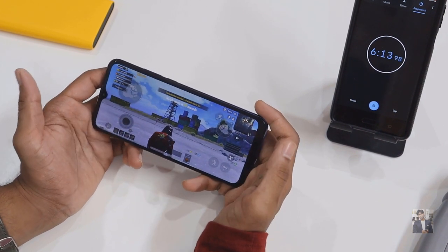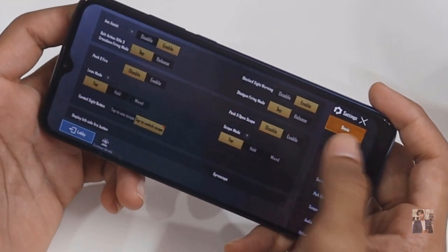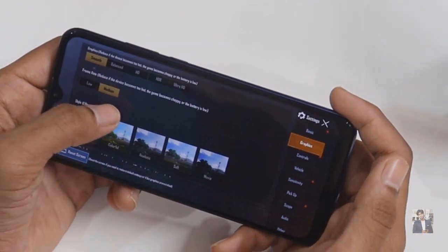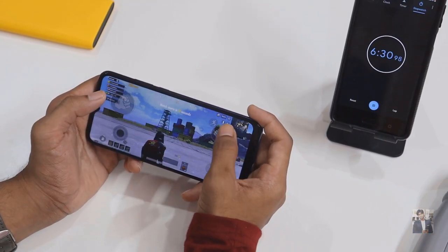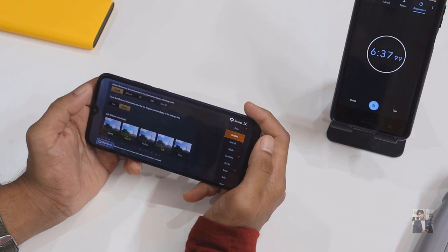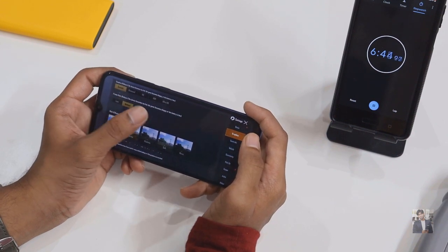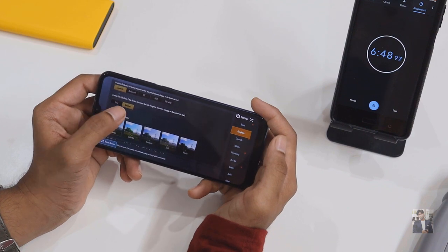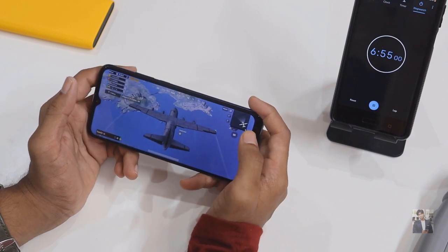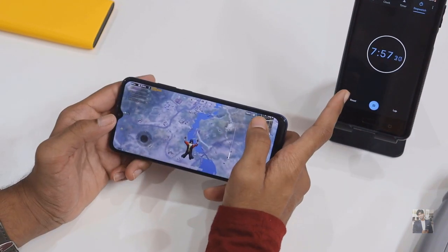I noticed a little bit of delay in the display graphics. Going into settings, the frame rate options are only low and medium — no high or extreme. By default I was playing on smooth and medium. Let's get started. There's also a speaker at the back side.